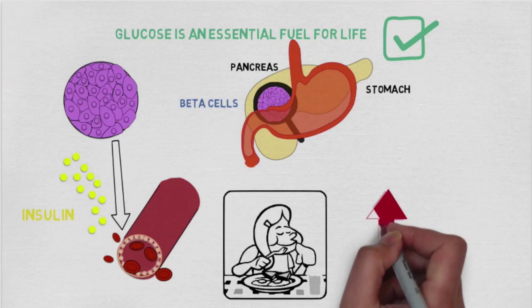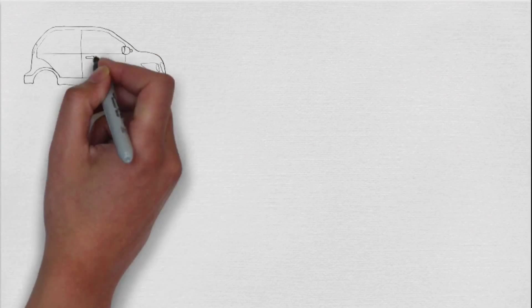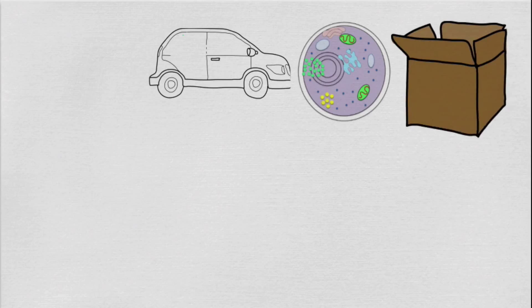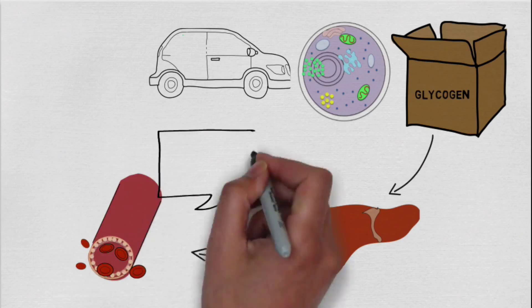After eating, blood glucose levels are high. Insulin helps to reduce this by carrying the glucose to different locations. For example, insulin can drive glucose into cells and convert it into storage molecules such as glycogen. Glycogen can then be stored in the liver until glucose becomes needed again in the blood.